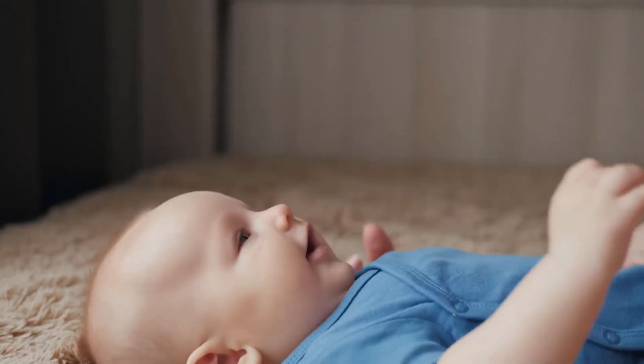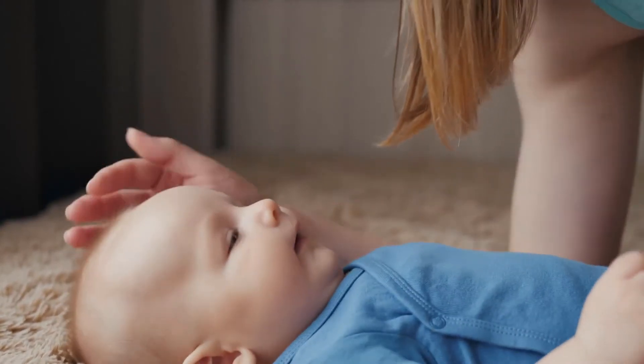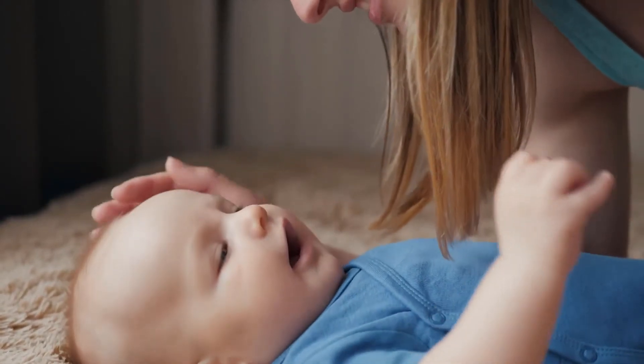Lovingly formulated with pure coconut oil and shea butter to soothe and nourish delicate skin. The formula is fast-absorbing, non-greasy, and lightly scented.